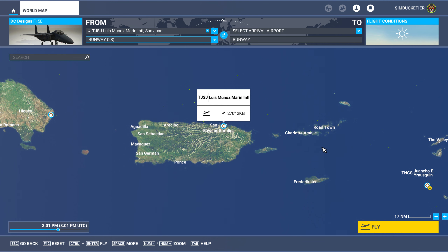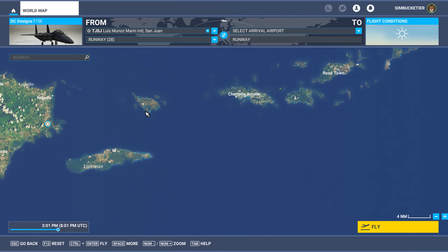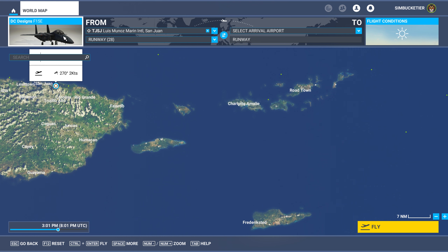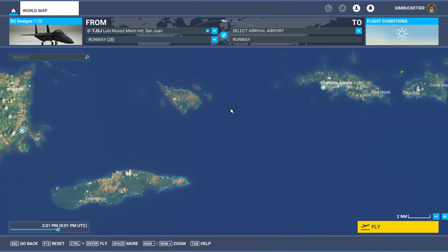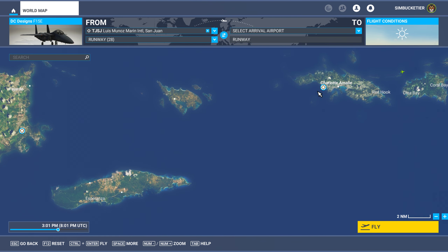This is where we took off from. We departed there and went over to St. Thomas. It takes a while to figure out where I'm going at first — I thought this was where I was going, but it was just a 30-minute flight in the Comanche. I want to fly up and down the island a little bit before I land. We'll go past the fort protecting the mouth of the harbor.